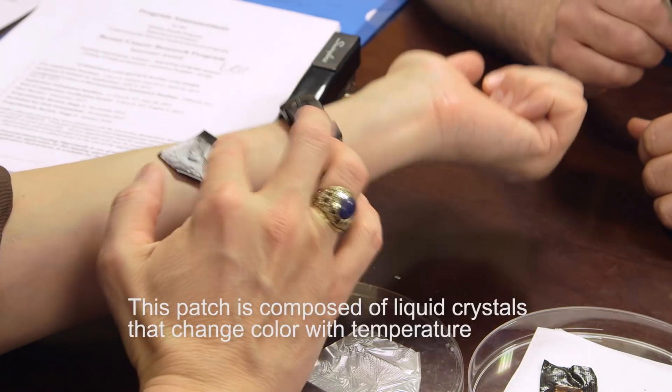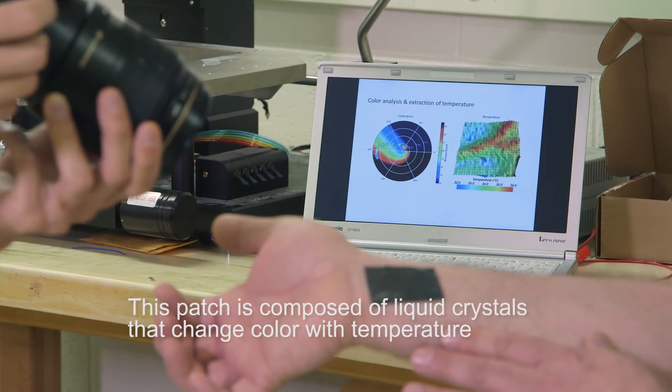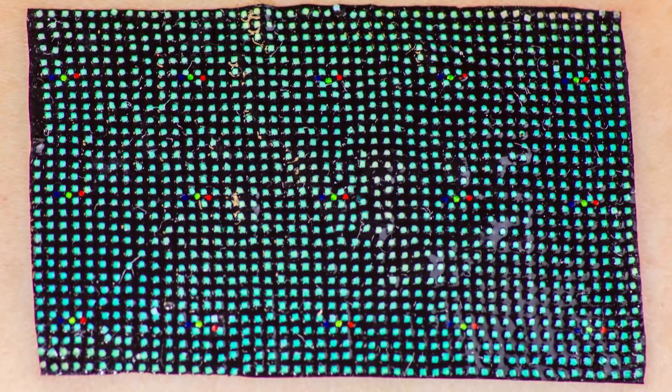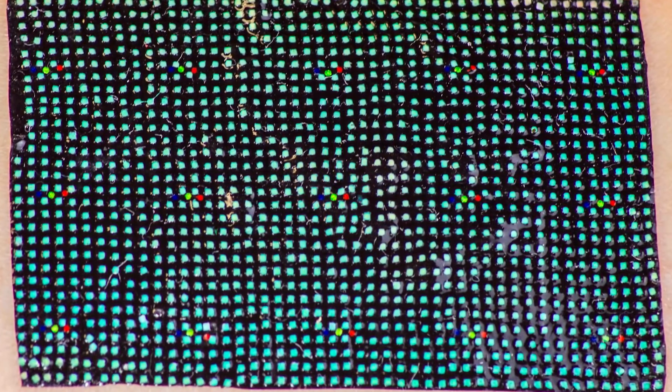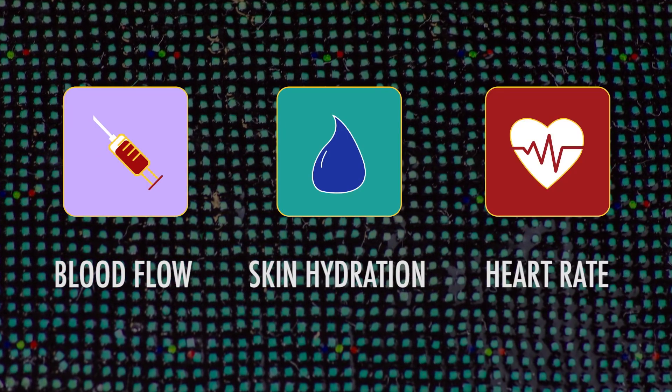How does it work? These patches are composed of liquid crystals that change color with temperature. Temperature changes detected across the liquid crystals can signal increases and decreases in blood flow, skin hydration, and heart rate.